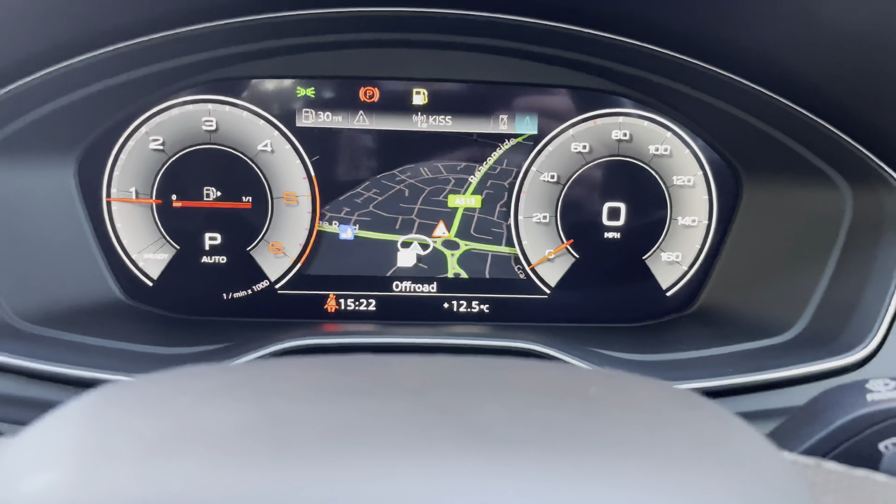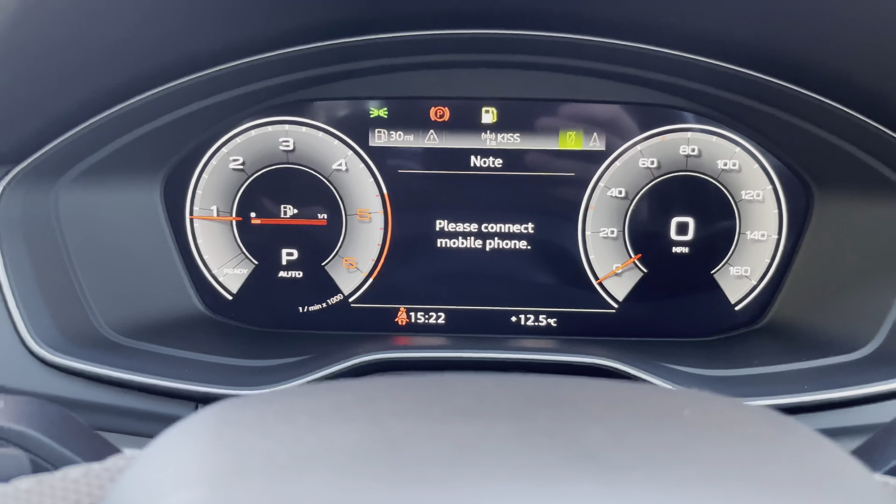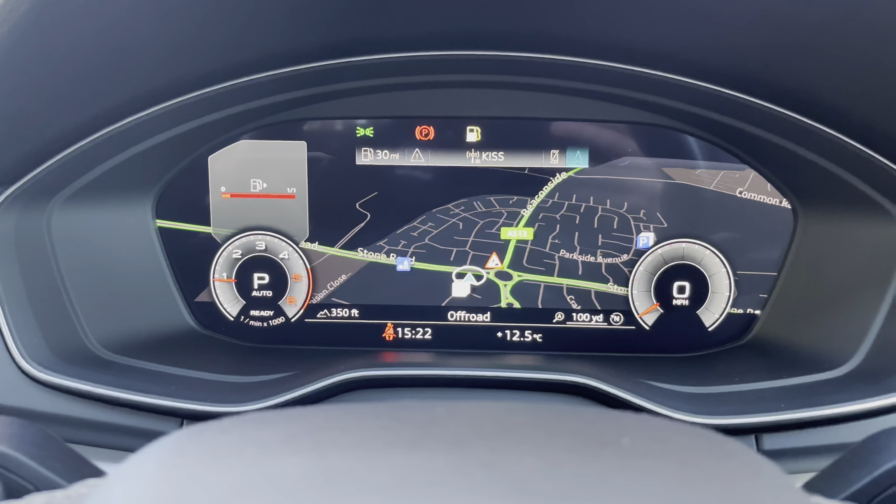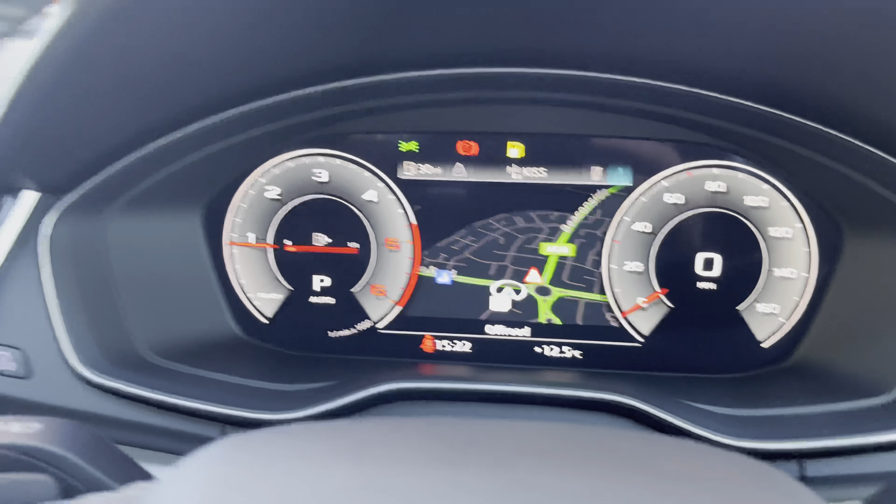Looking above, we have that digital cockpit with two digital dials either side. You can also customise that central screen and change the view by using those buttons on the left-hand side.